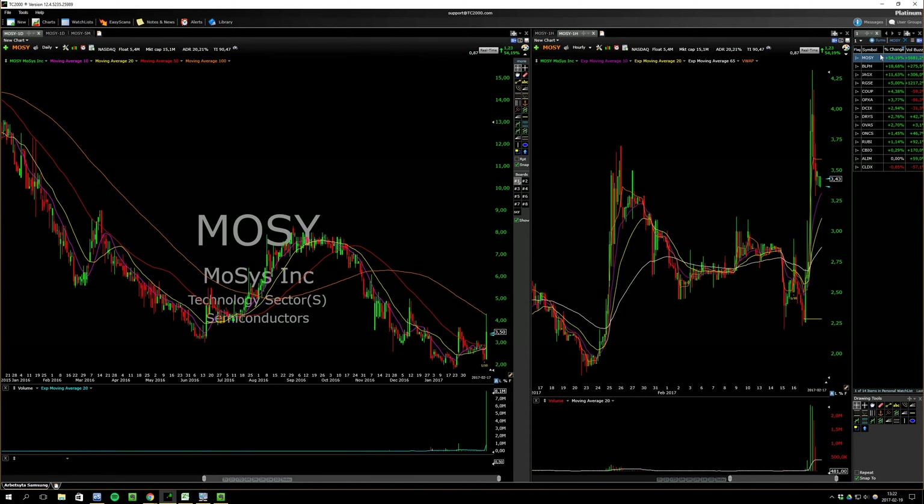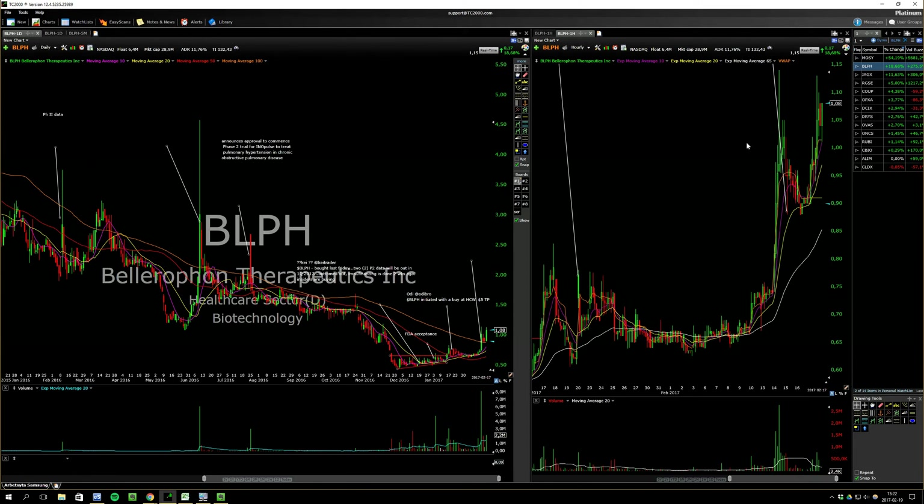This one closed kind of weak. I would have preferred a stronger close — then I would have watched it on the short side for Monday. But it's just mid-range; you couldn't do anything. It can go higher, can go lower — just nothing there.